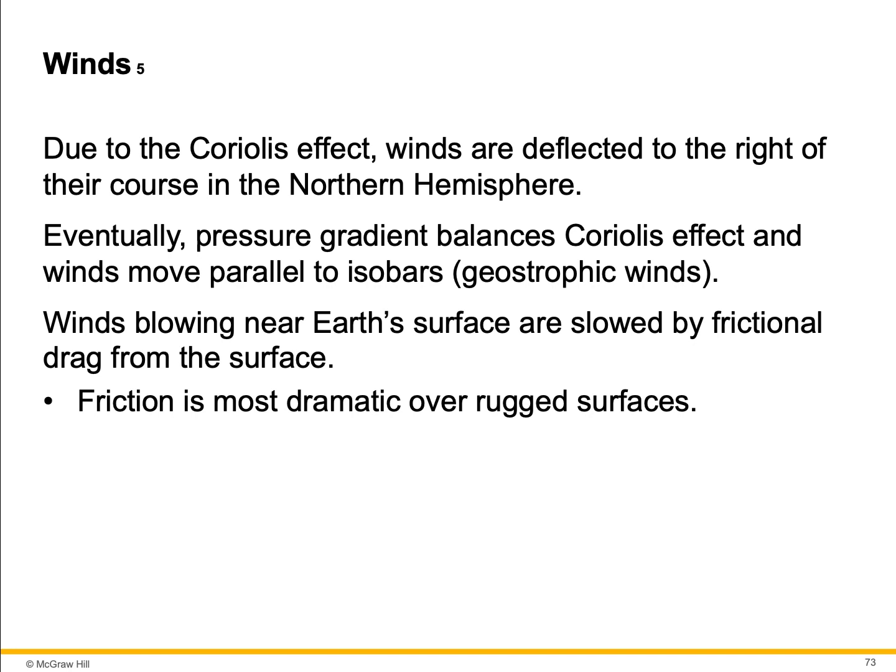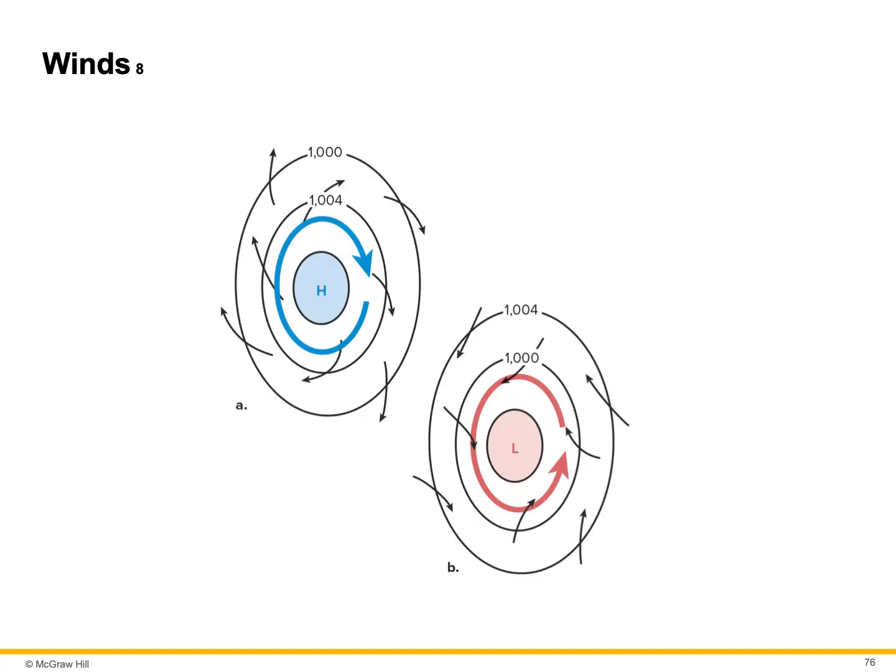Cyclone and anticyclone. This drawing indicates a cyclone area which rotates clockwise at the surface — this would be a high pressure area. An anticyclone is a lower pressure area that creates a counterclockwise airflow.